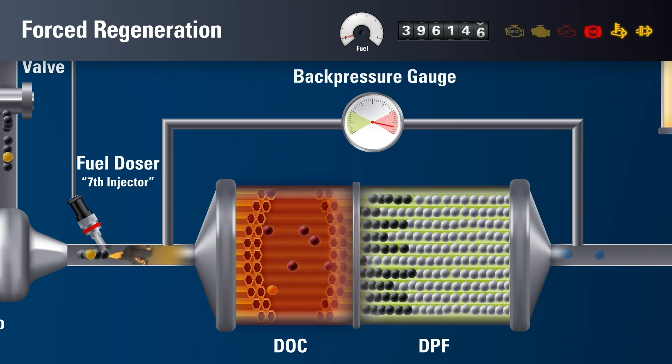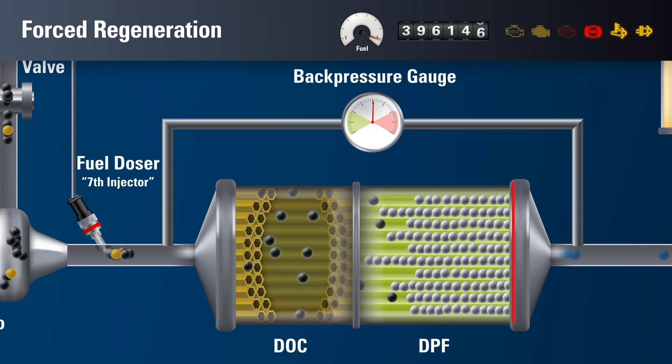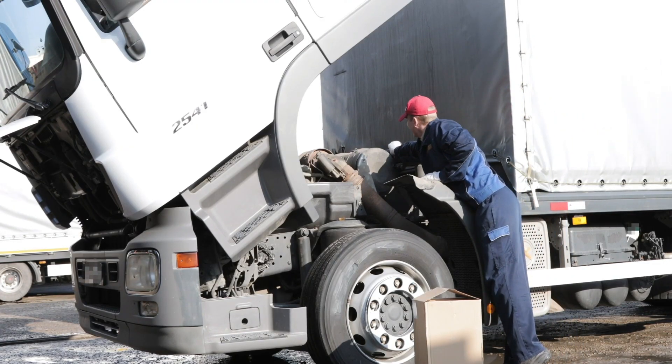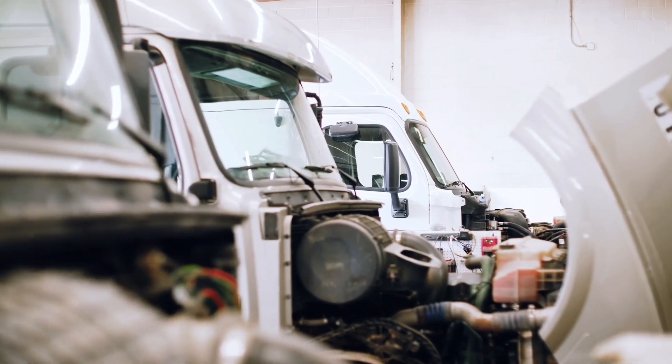Through multiple cycles of regeneration, more and more metallic ash is left behind. Operating with a clogged DPF causes regeneration cycles to become more frequent. Your engine will also need to work harder, significantly reducing fuel economy. If the DPF becomes more than 80% blocked, the filter is considered fully clogged and must be removed for servicing. Forced regeneration is detrimental to fuel economy, engine performance, and timeliness on the job. It causes the driver to lose valuable work hours while burning excess fuel in the process, significantly impacting your bottom line and increasing the negative impacts on our environment.